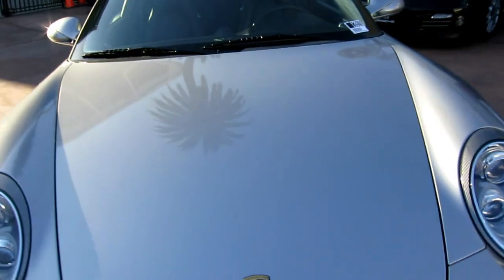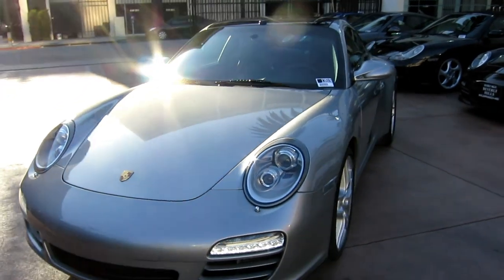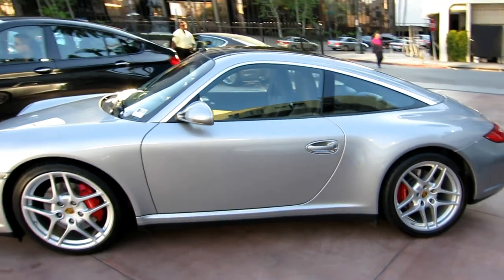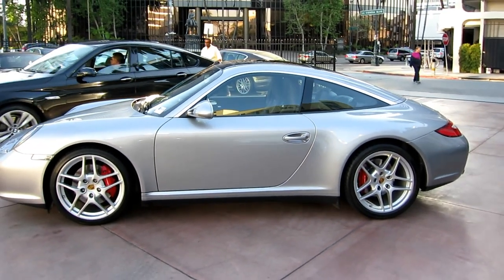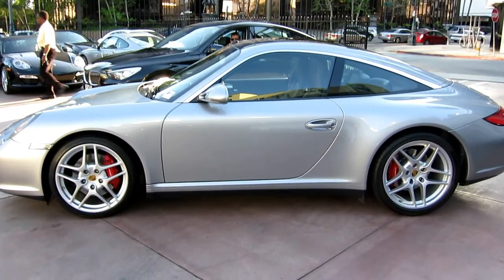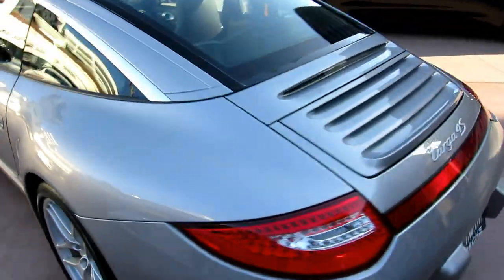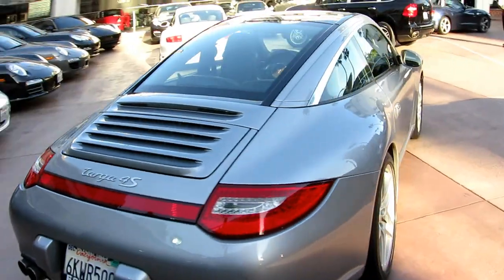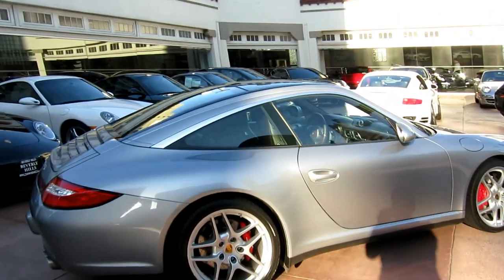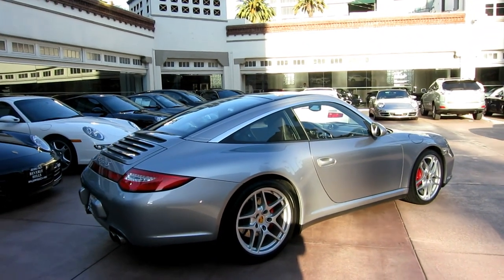If you've been looking for a Targa, I suggest you give me a call. This last car that I had — a black-on-black car — sold in about 24 hours of being on sale on eBay. This car is available exclusively at Beverly Hills Porsche. We'll have some more photos online of the car shortly. And if you have any questions, feel free to give me a call. My name is Ryan, and I'd be more than happy to help you out. That's a look at our 2010 Targa 4S in GT Silver with Cocoa full leather.